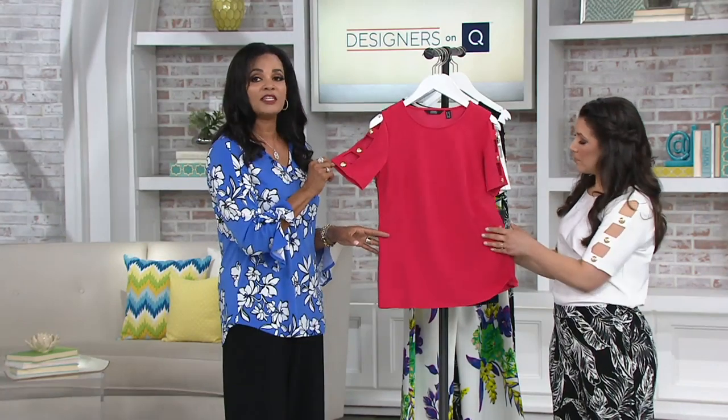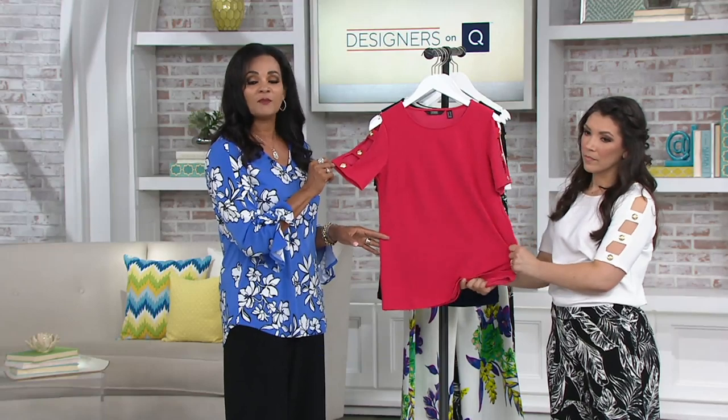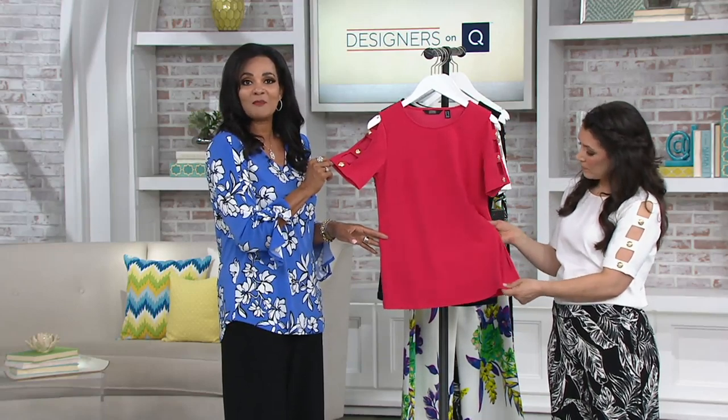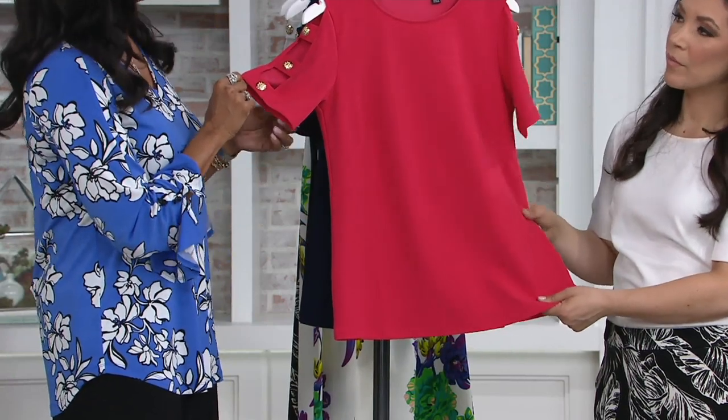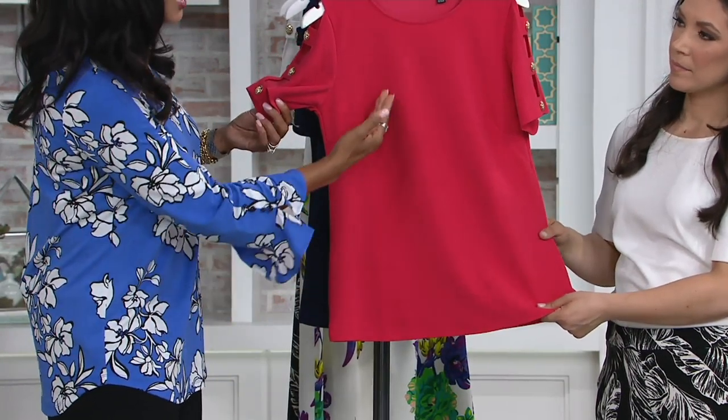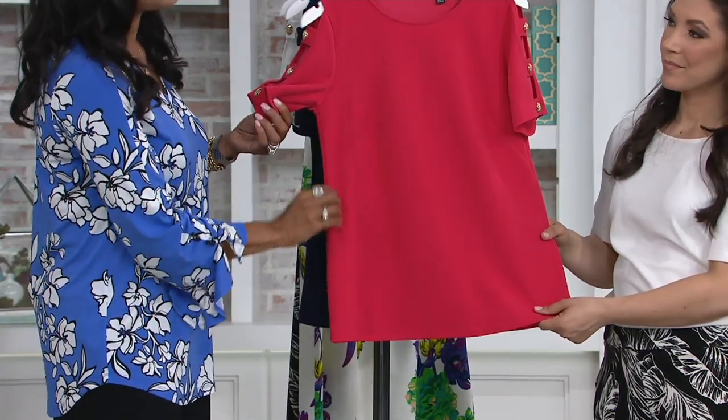Here you have the beautiful buttons done with a crest design on each one — very high end. As mentioned, that nautical look, like a military jacket — these are the kinds of buttons you would find. Beautifully done, easy to wear, and it is luxe crepe. So it's machine washable, made to look like a beautiful silk crepe, something you'd find in a Madison Avenue boutique but you don't have to break the bank. Beautifully done, nice length, darts as well — so a beautiful fit.